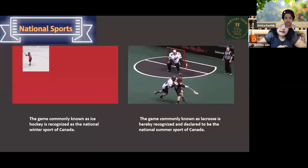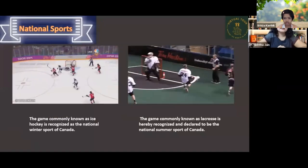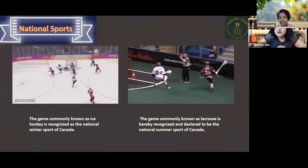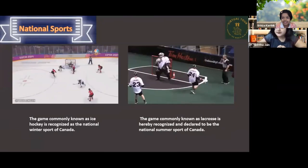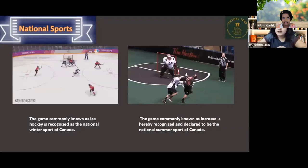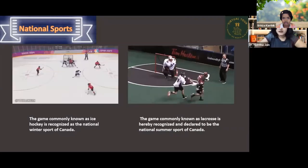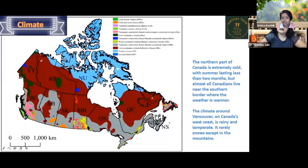Canada has two national sports. Ice hockey is recognized as the national winter sport of Canada, and lacrosse is recognized and declared as the national summer sport of Canada.